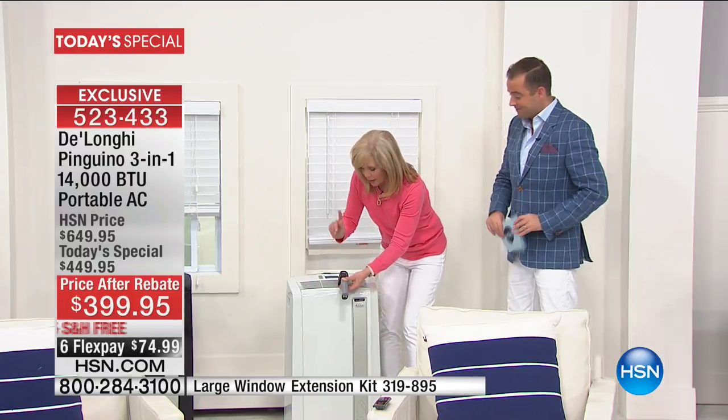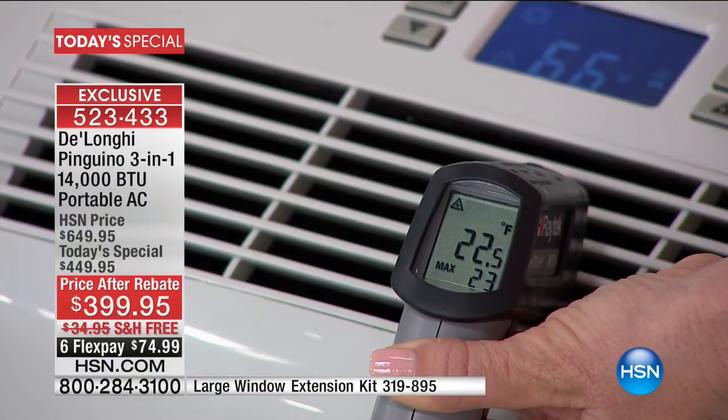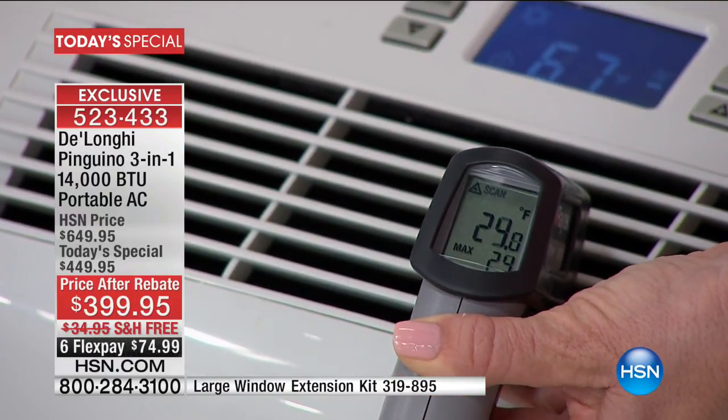I want you to see how cold this gets. A little while ago it read 19 to 22 degrees — it's blowing out at about 20 degrees. That's the power of this 14,000 BTU unit. This is the most powerful you can buy in the marketplace.